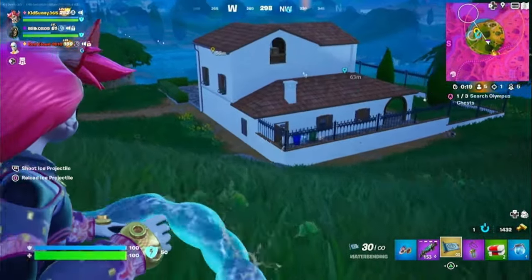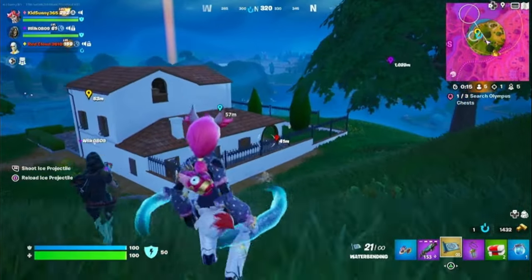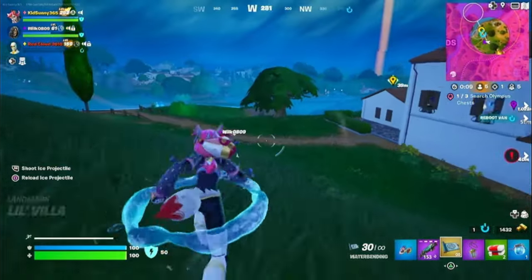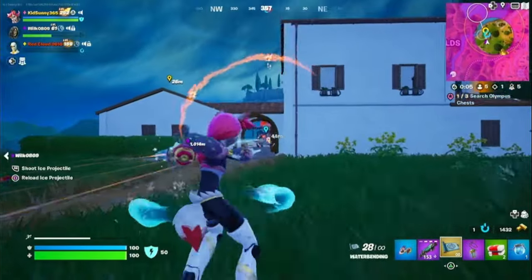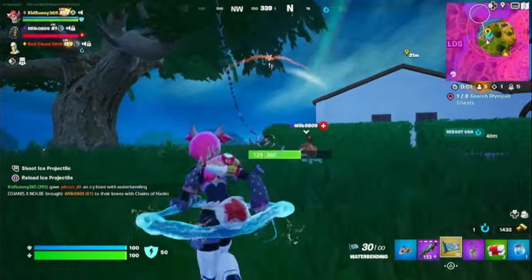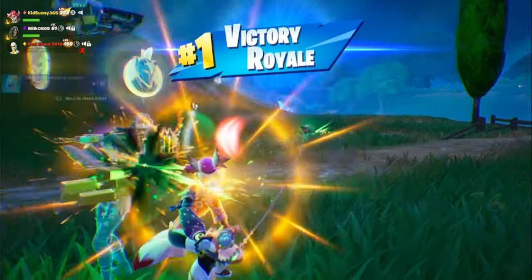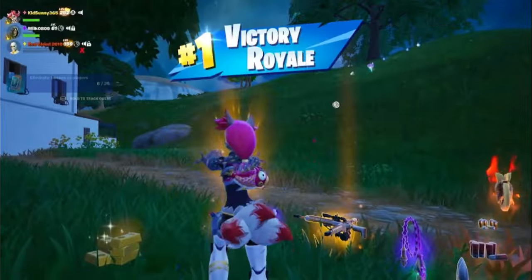Hello everyone, Star the Protagonist is here and welcome back to another episode of Star's Spending Spree. If you don't know what this series is about, it's basically me spending my V-Bucks on stuff in the Fortnite item shop. For this episode, I will be spending 30,000 V-Bucks in total. I've learned my lesson from last episode where I spent over 40k. I hope you all enjoy the show and without further ado, let's get right into it.